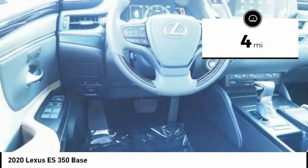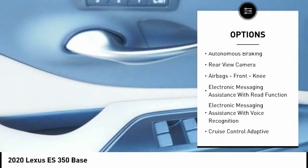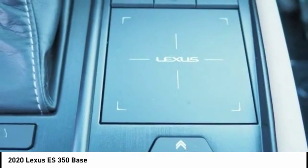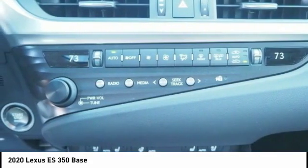Here are some of this vehicle's great options: power windows with safety reverse, traction control, stability control, power brakes, braking assist, autonomous braking, rear view camera, airbags — front, knee — electronic messaging assistance with read function, and electronic messaging assistance with voice recognition.